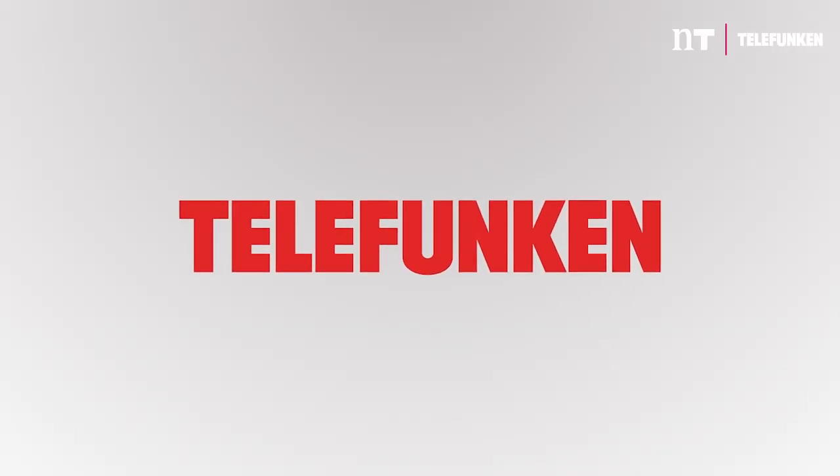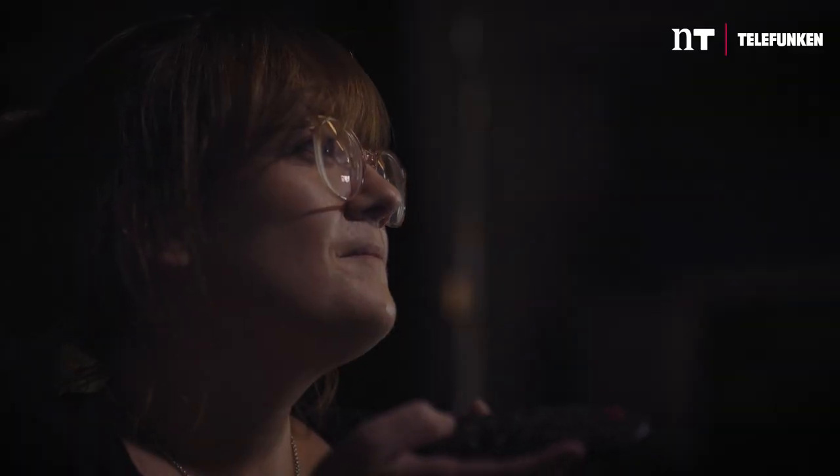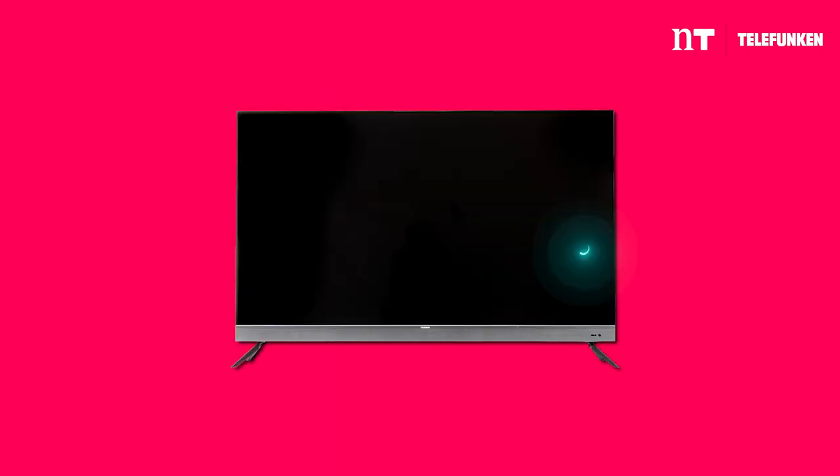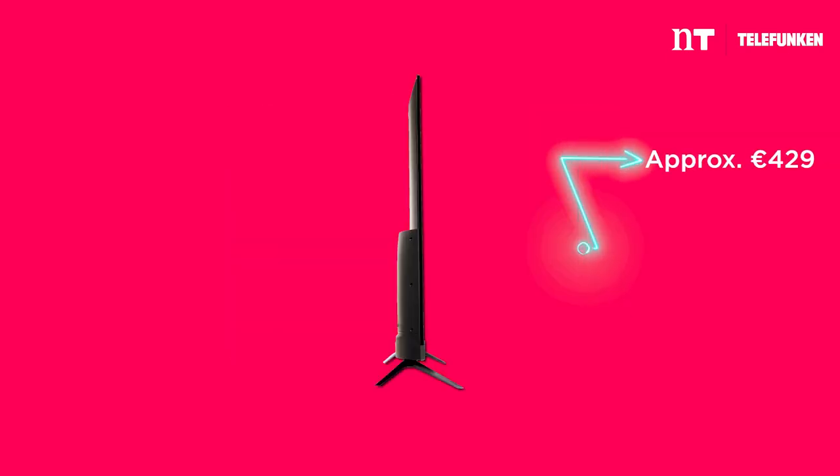This is Tech Bytes, the show that helps make your tech choices that bit easier. Telefunken is a German brand, which I'd heard of, but I would be lying if I said that I knew a whole lot about it. But then one day I was at my desk and this arrived in. This is the N19 55-inch TV. You may be aware that we've reviewed quite a few TVs over the last wee while, and every single one of them has been on the upper end of the price scale. But not this guy — this guy has an RRP of €429.